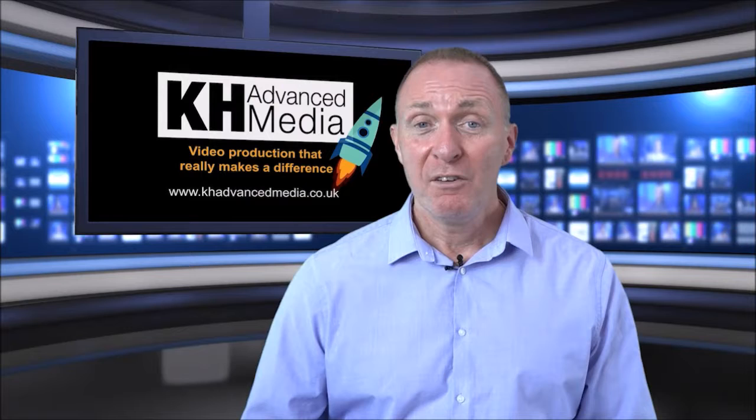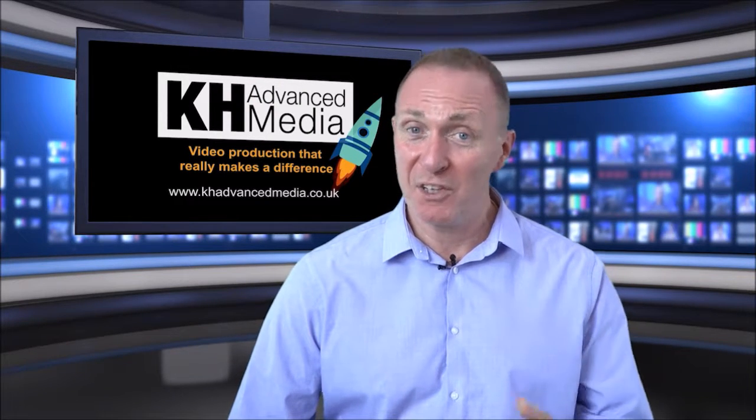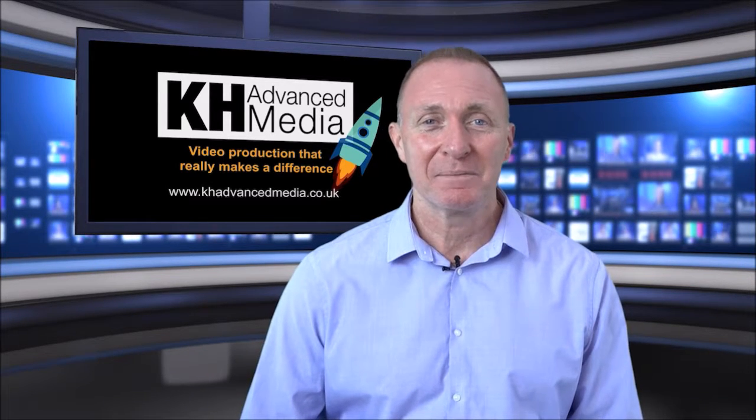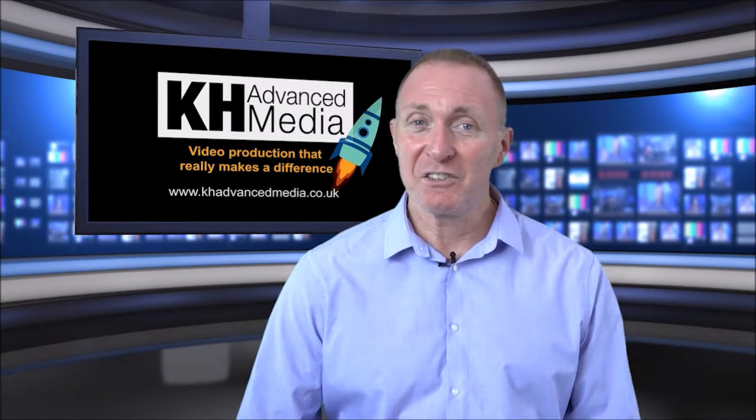But what could you actually use a green screen virtual studio for? Well, firstly we could create an engaging and unique virtual studio for you and your company, using your corporate branding, logos, and colors. Here are a few examples from some of our existing clients.